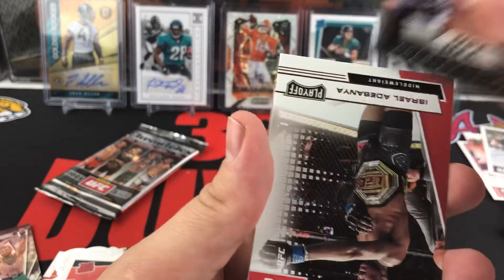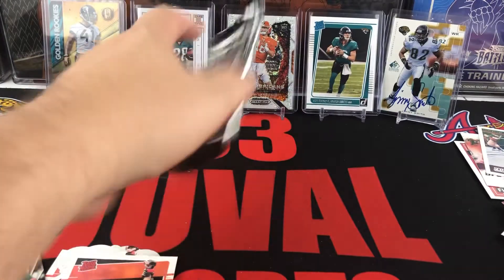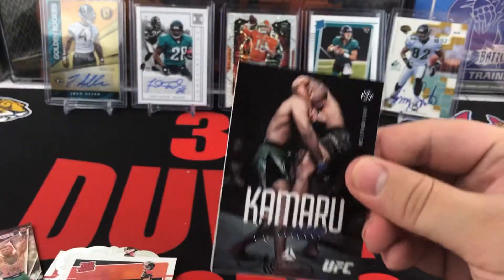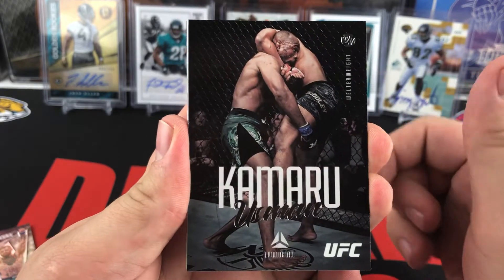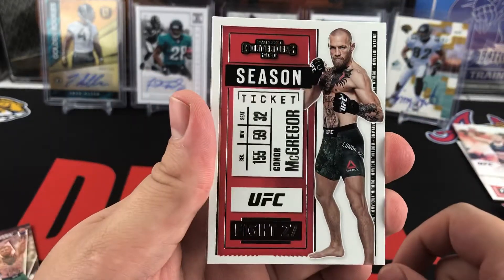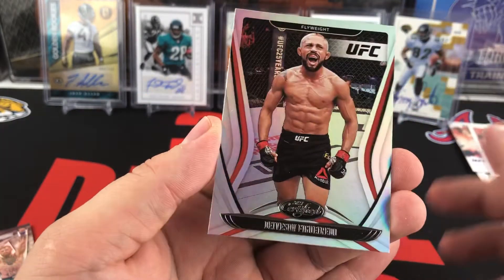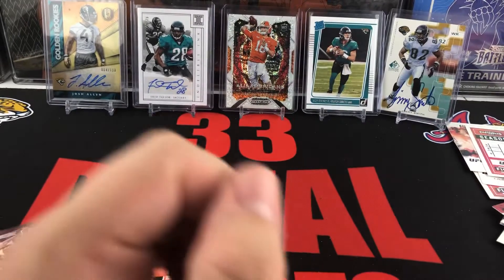Shevchenko on the Crown Royale. Israel Adesanya and Holly Holm. Last pack — can we pull an auto out of our blaster, or will we just stick with our regular parallels? Luminance of Usman — nice looking card. The Origins cards are pretty nice too. Zhang Weili. Conor McGregor Season Ticket. Pink Holly Holm on the XR. And our last card is going to be a Figueredo again. That will end our UFC break.